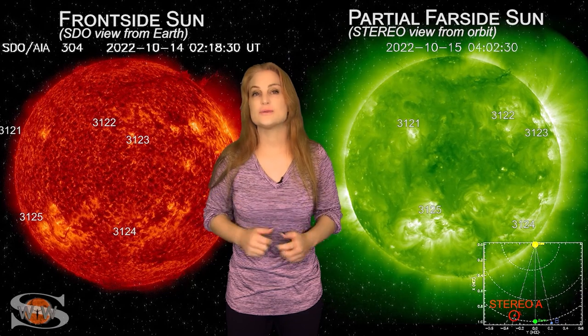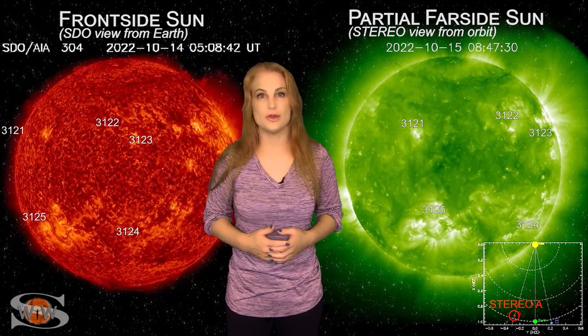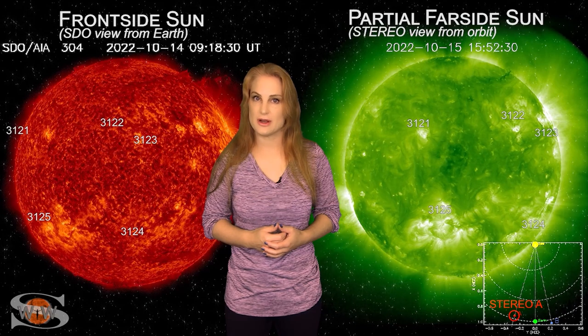For more details on this week's space weather and how it could affect you, come check out my channel or see me at spaceweatherwoman.com. Thank you.